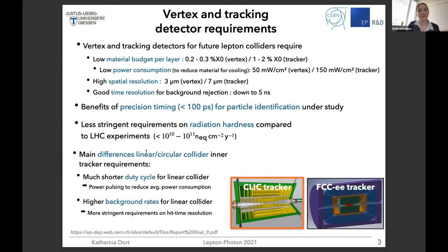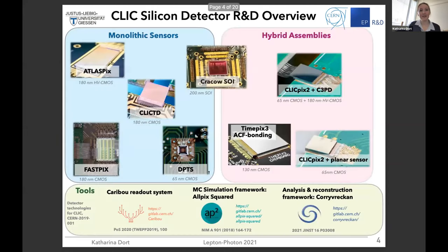There is a big difference whether you look at a linear or circular collider in terms of requirements for tracking detectors — mainly related to the duty cycle for a linear collider, but also background levels, which tend to be higher for linear colliders. I will focus in this talk on the CLIC tracker. You can see here an overview of the silicon detector R&D for the CLIC vertex and tracker — we've studied both monolithic sensors and hybrid assemblies.